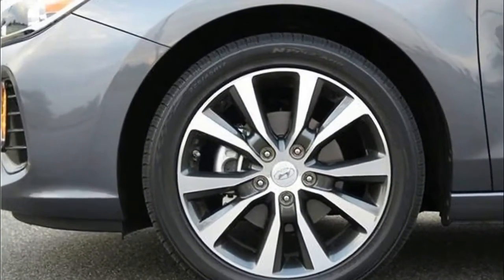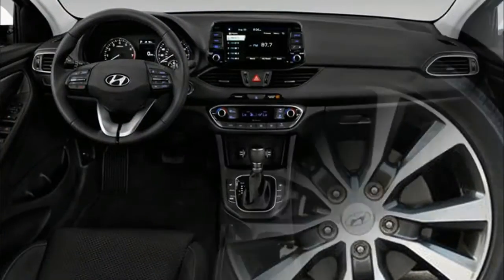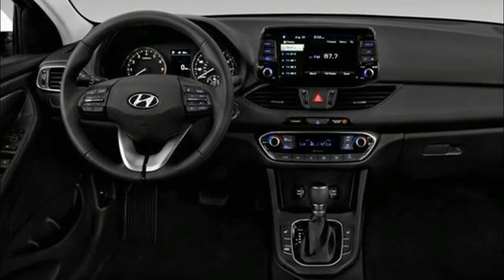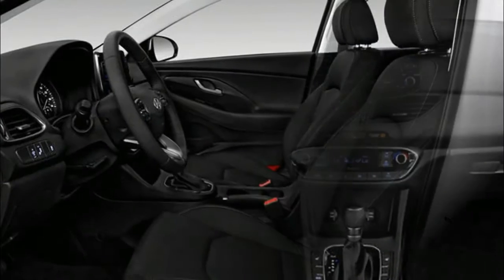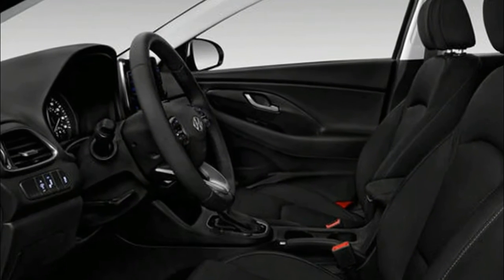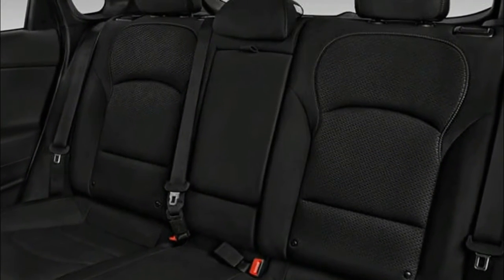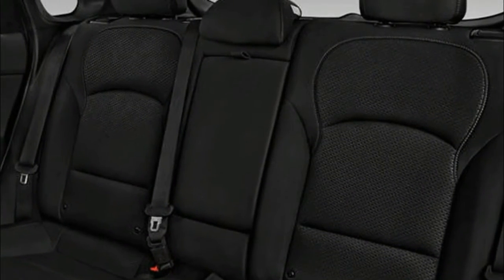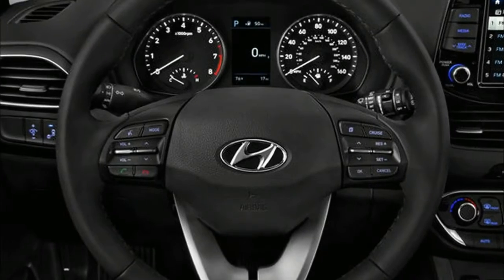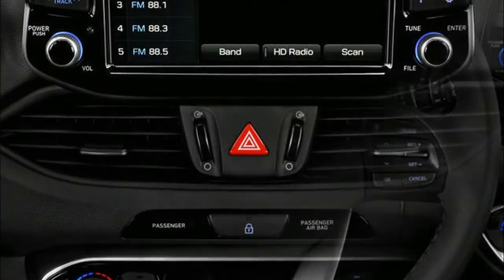The subject of this review is the turbocharged Elantra GT Sport, which has more power, independent rear suspension, larger brakes, bigger wheels and tires, and more standard stuff. And if you can't operate a manual gearbox, the GT Sport offers a 7-speed dual-clutch automated manual with paddle shifters, which is more entertaining than the standard GT's 6-speed automatic.